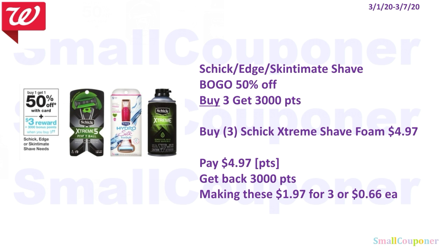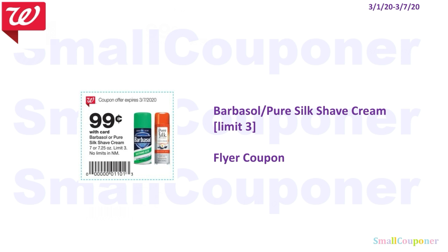The Schick Edge or Skintimate shave products are BOGO 50% off, and when you buy three, you get 3,000 points. You'll buy three Schick Extreme shave foam at $1.99 each — the second one is 50% off and the third is $1.99 — so three for $4.97. Make sure to check on the 1st to see if we get any coupons for this product. You'll pay $4.97. You can use your points here because this is a buy deal. Get back 3,000 points, making these $1.97 for three, or $0.66 each. There is also a flyer coupon for the Barbasol or Pure Silk Shave Cream, limit of three.